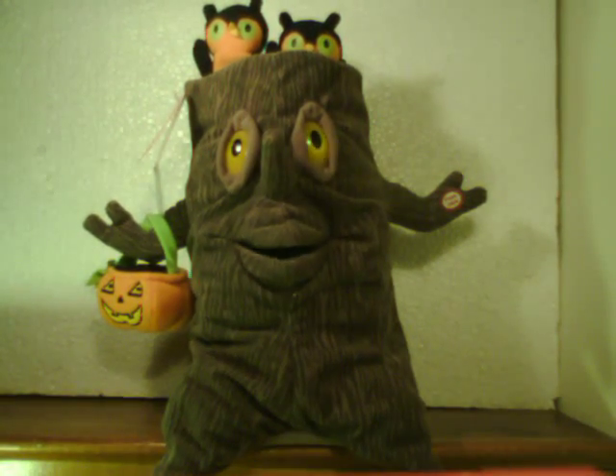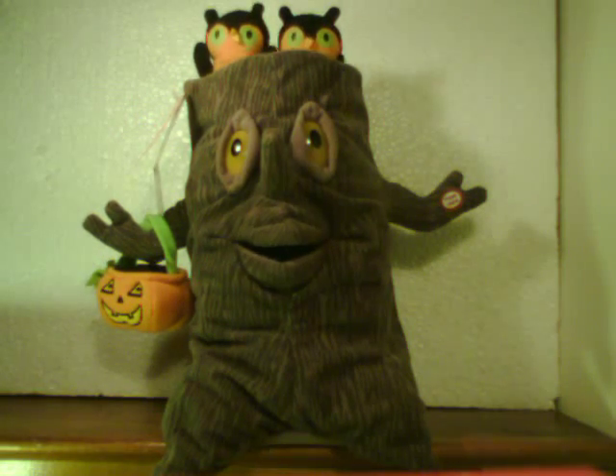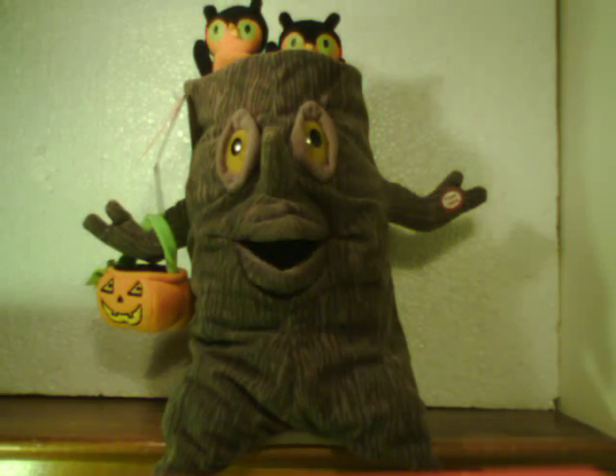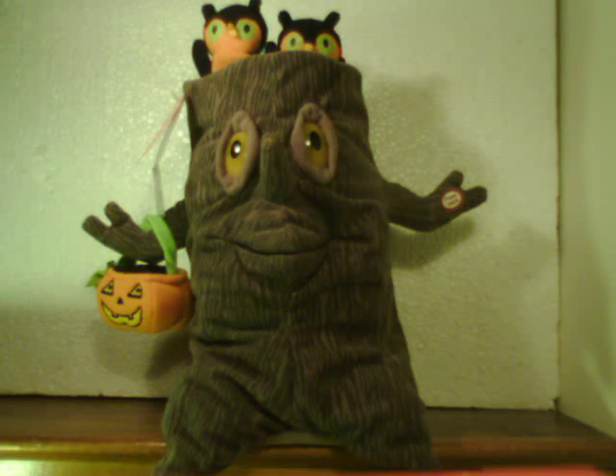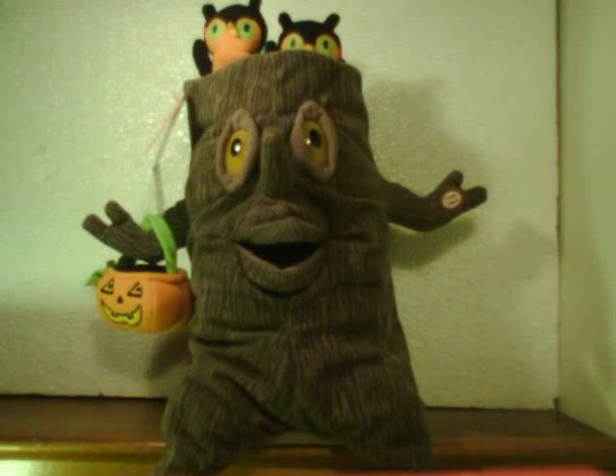They're out for Halloween. The costumes are surreal — it's sure fun to see them, the kids who trick-or-treat. Just look at what they're wearing, they're all just up for scaring. They're cute beyond comparing, the kids who trick-or-treat.